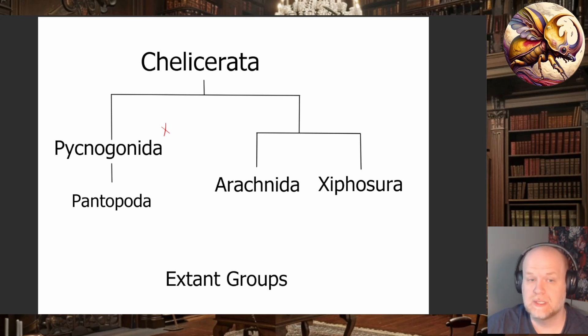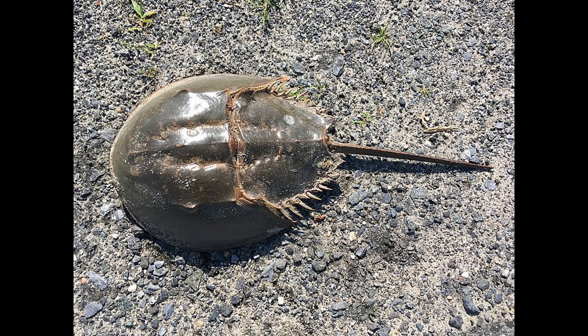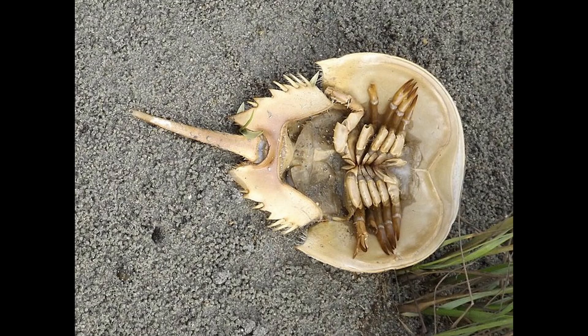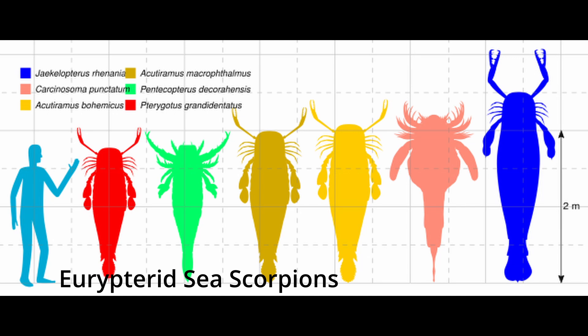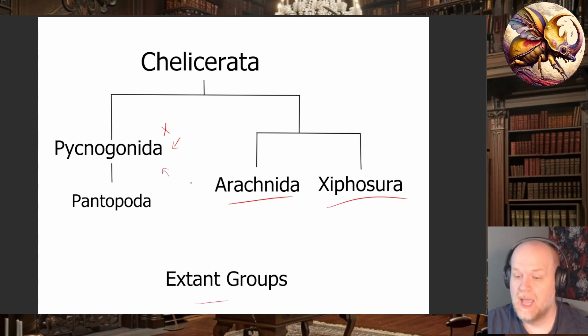The Pycnogonida are a very, very old group and are the sister group — possibly one of the oldest sister groups — to all the insects and arachnids. They're definitely sisters to the arachnids and the Xiphosura. The Xiphosura are the horseshoe crabs — horseshoe crabs aren't real crabs, they're not even crustaceans. If you flip one over, their underside looks like a spider. These are just the extant groups of the Chelicerata; there are many extinct groups. The chelicerates used to be much more diverse, including giant underwater scorpions that got up to 20 feet long.